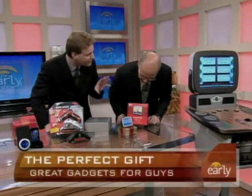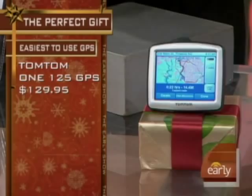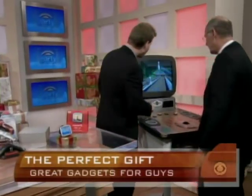This is GPS — the world's easiest GPS to use. The reason why is if you can push a power button, you can use this thing. It's from TomTom, the 1-125. It's got all the maps of Canada and America in here, under $130.